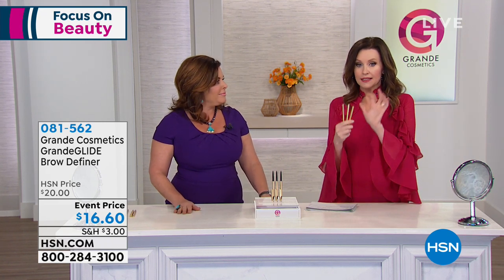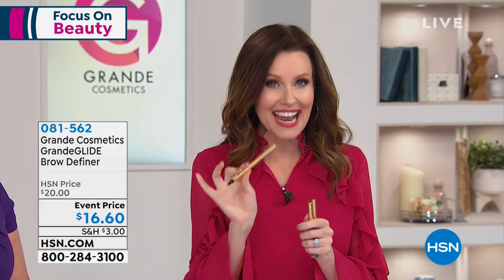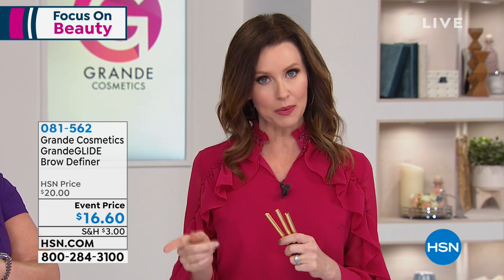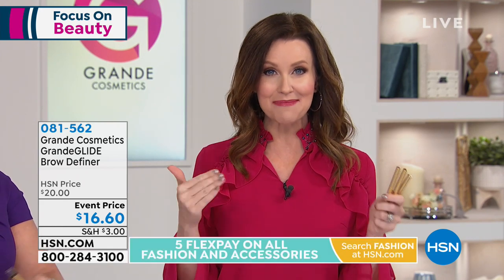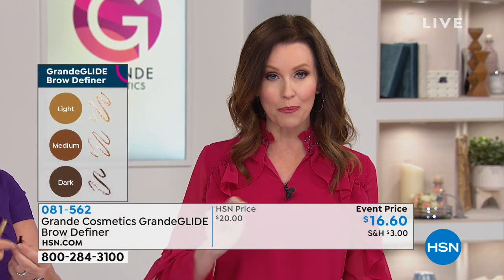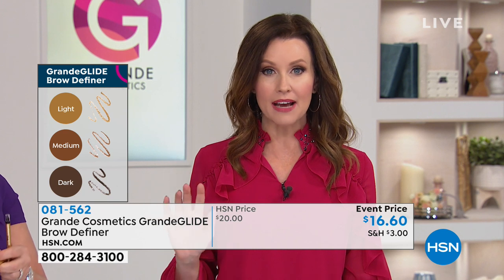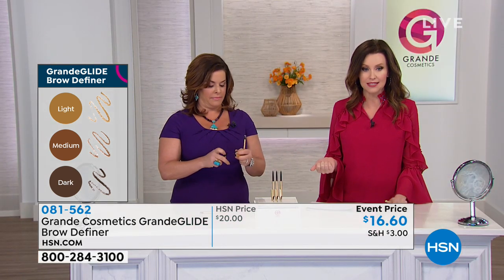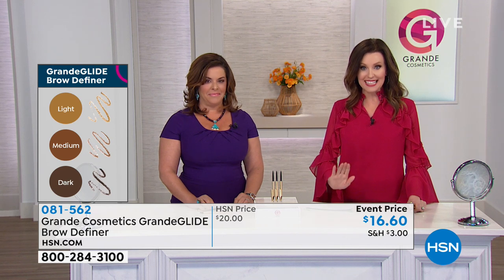It also has castor oil. We've got light for blondes and gray hair, medium for anyone with darker roots through medium brown, and dark for really dark brown. You can lock that price in on autoship at $16.60. In the consumer perception study: 100% agreed the product has a natural-looking tint, 96% agreed it provided a natural-looking defined brow shape, 93% agreed it filled in the look of sparse and patchy areas, and 96% agreed it made eyes look more youthful. It was easy to apply — 100% said so.